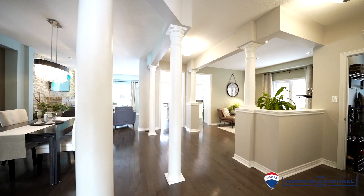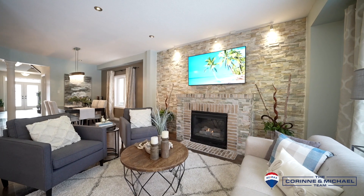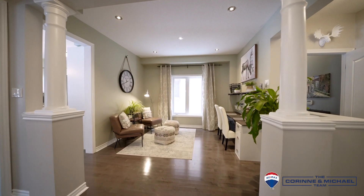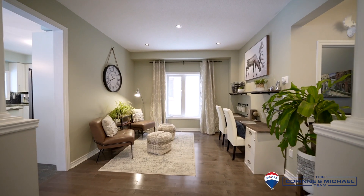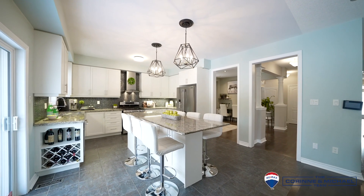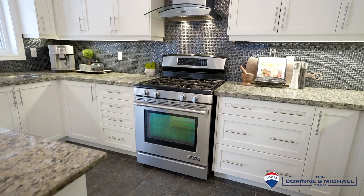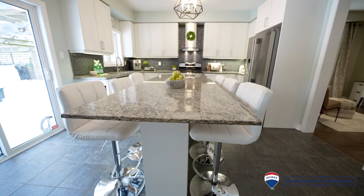The main floor features a formal dining room, a great room with amazing custom brick fireplace, and an area perfect for a playroom or office. The kitchen showcases granite counters, lots of cupboards, stainless steel appliances with a gas oven, and a massive island perfect for family meals.